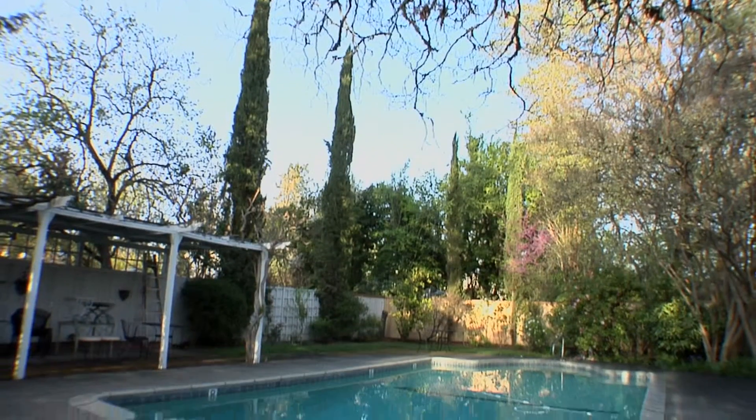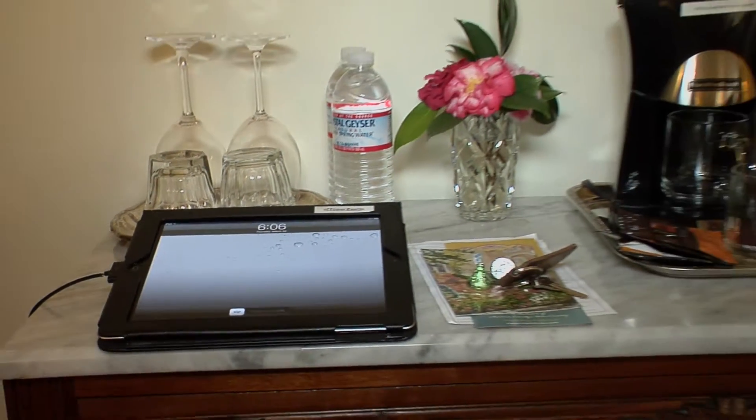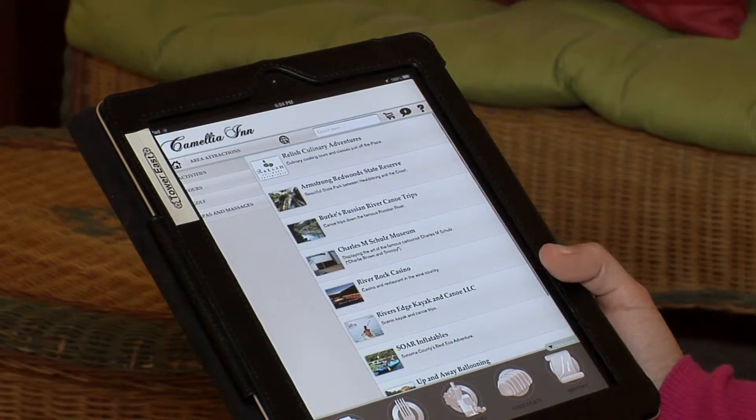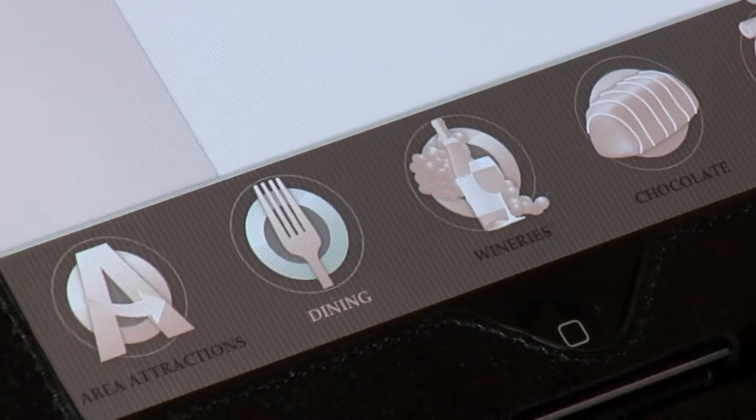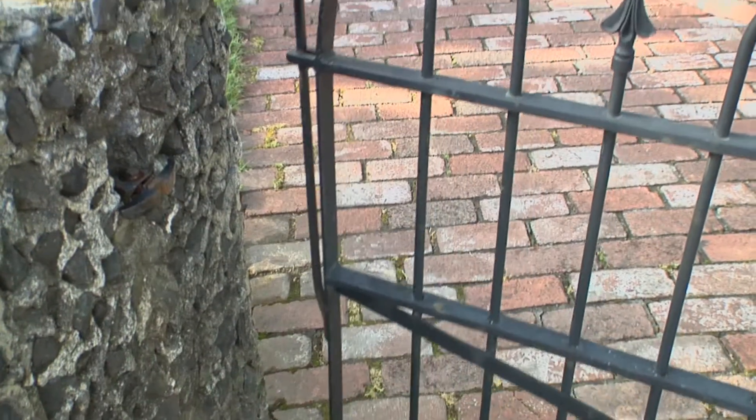Last year we put iPads in all the rooms, and we have a wonderful concierge app that can help you with restaurants, wineries, and — my favorite part — our chocolate section. We do chocolate here at the inn on Wednesday nights and all of February and December.